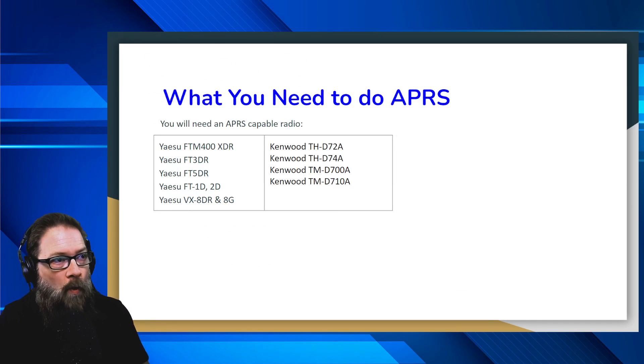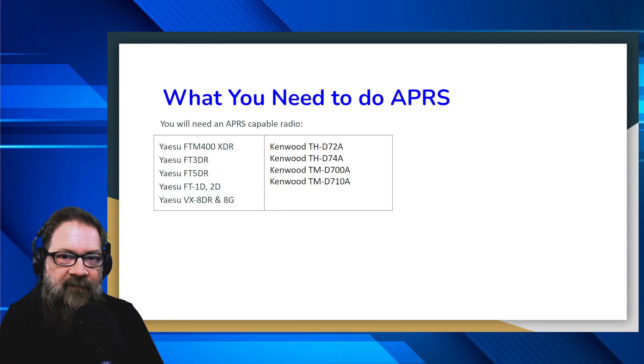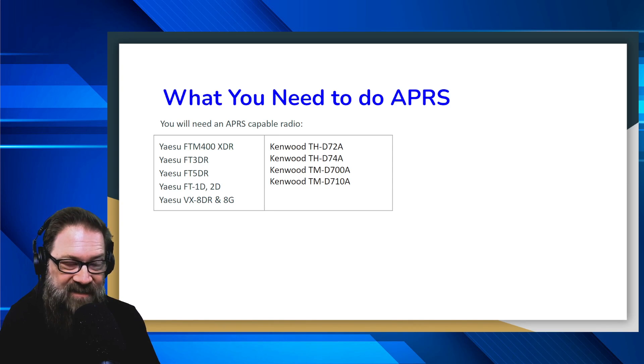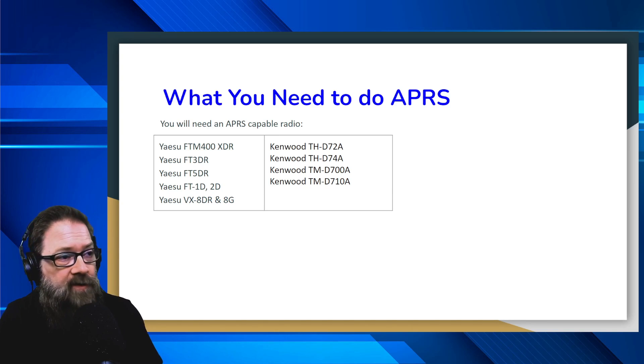Moving forward, what do you need? Well, you need a radio. There are a couple of radios — I'm sure there's more out there, but these are the ones I could find from my research. A lot of your Yaesus: the FTM-400XDR, which is what I have, the FT3DR, which I also have, the new FT5DR, the older FT1D and 2D, and the Yaesu VX8DR and 8G. For Kenwoods: the THD-72, the D-74, the D-700, and the D-710. These are all APRS-capable radios. There might be more out there, so research it and find out if your radio does it.